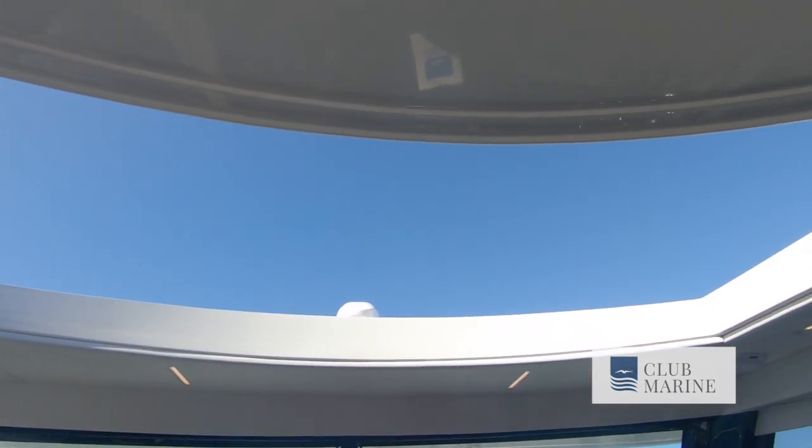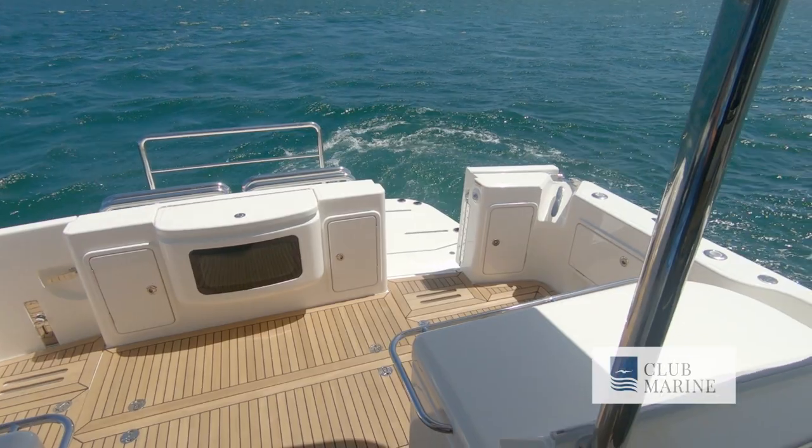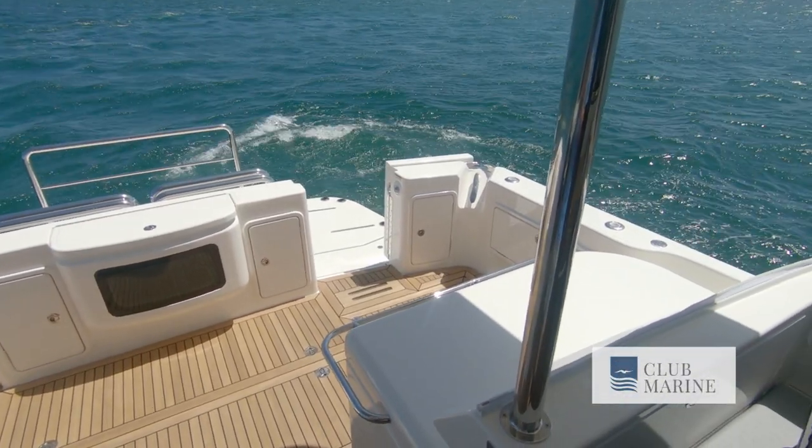In warm climates like now, you can open up the sunroof, open up these huge side windows and live out the back, totally protected from the sun if you want to be. It's a global boat and our designs are known for their offshore performance.